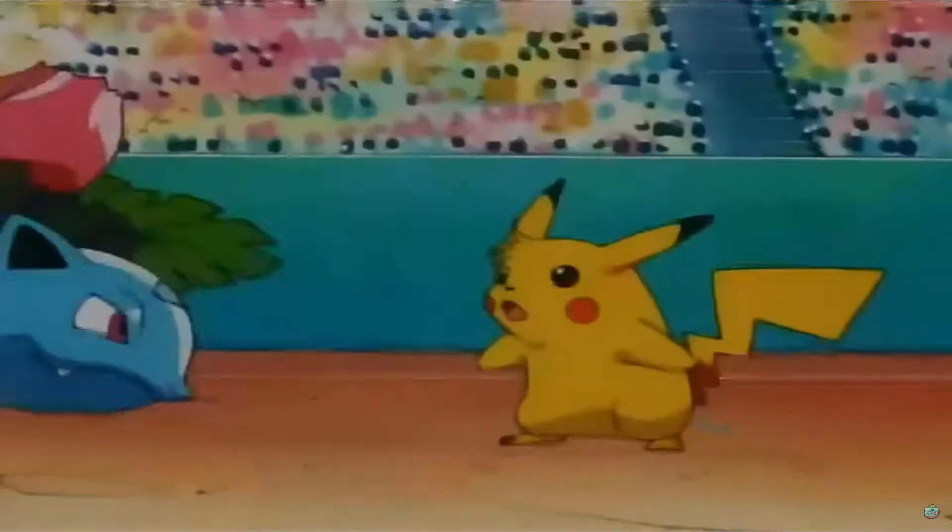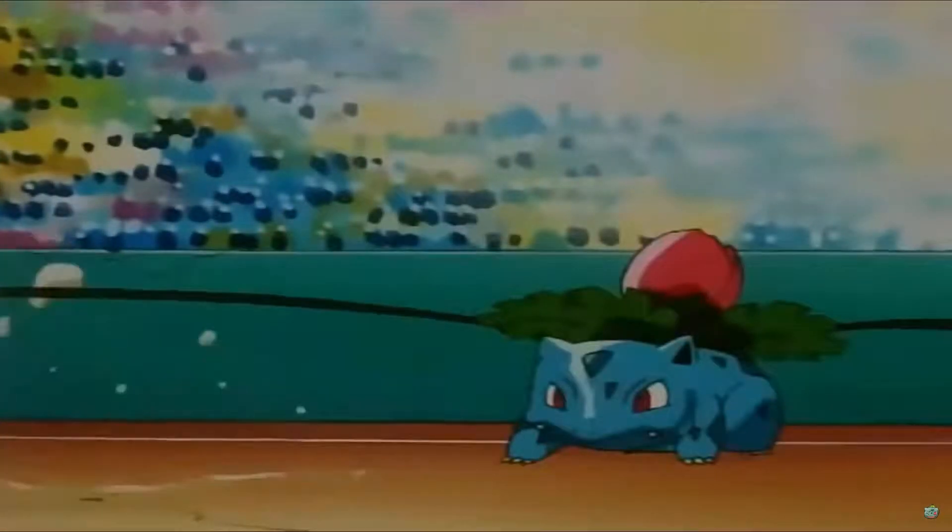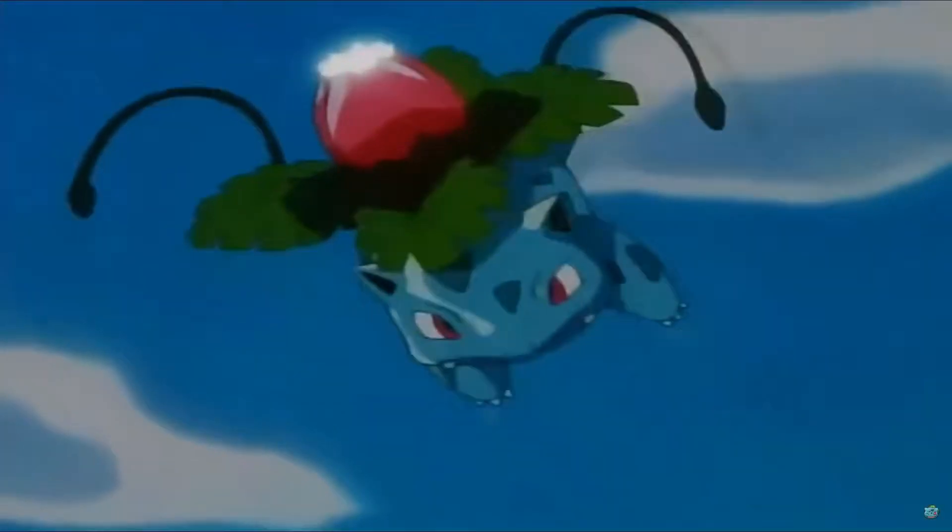Ivysaur is the evolution of Bulbasaur and is the second Pokemon according to the National Dex. Its appearance is very similar to that of Bulbasaur, except you can see a clear pink bud has bloomed on its back with some green fronds supporting the bud.